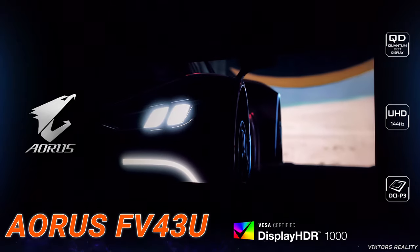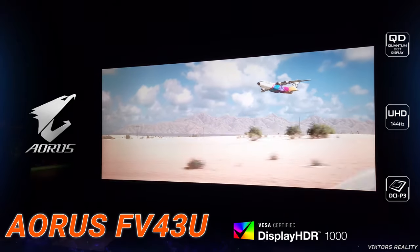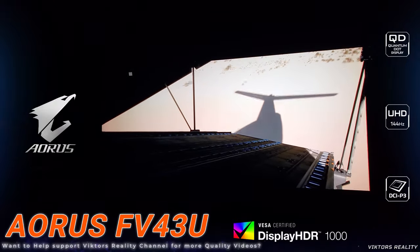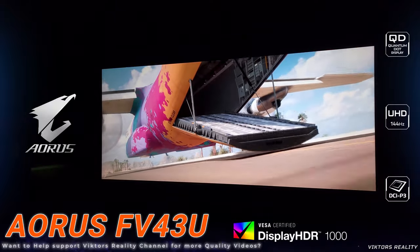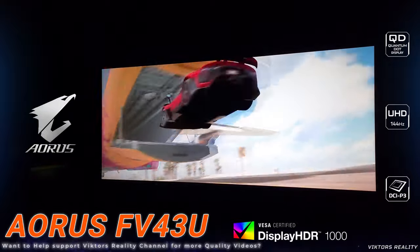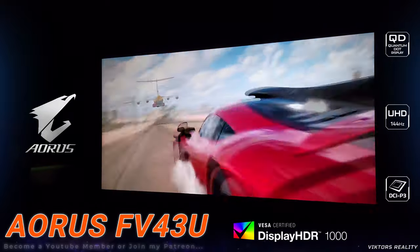Thankfully my panel came in tip-top shape — no issues, no dead pixels, no banding, no nothing. Everything is beautiful. If you are deciding to get this monitor, I do hope you get an awesome panel, because you need to experience what a 43-inch monitor can bring you in terms of immersion.